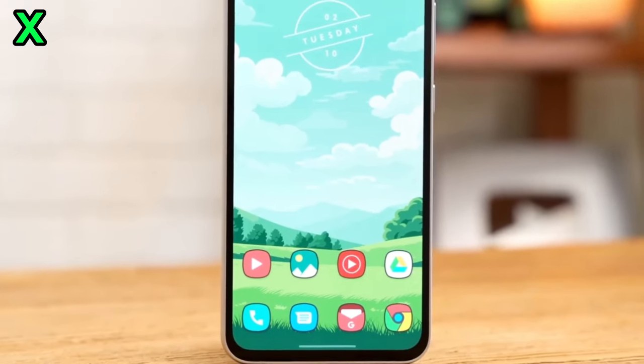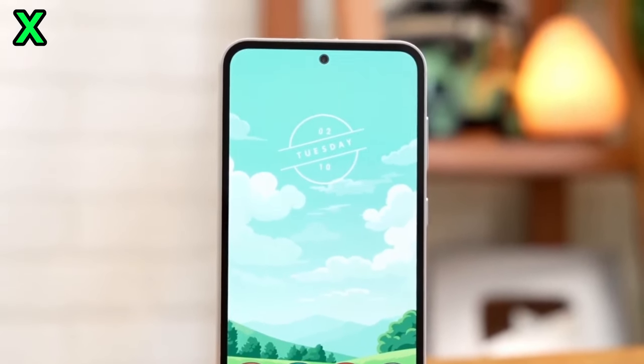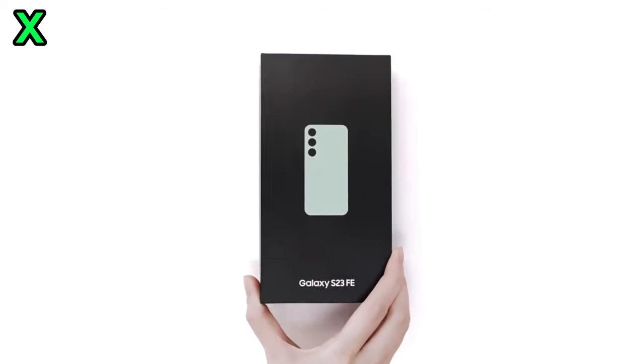Hey everyone, welcome back to the channel. Today I'm going to be answering some of your biggest questions about the rumored Samsung Galaxy S24 Fan Edition. A big thanks to all of you who submitted questions. Let's get right into it.